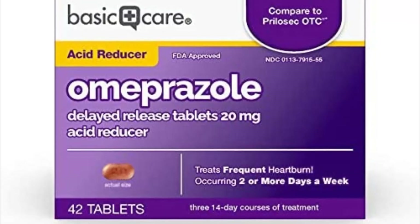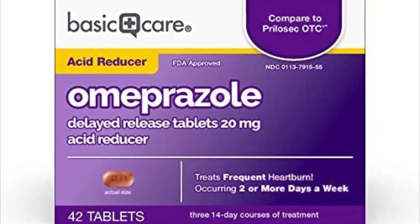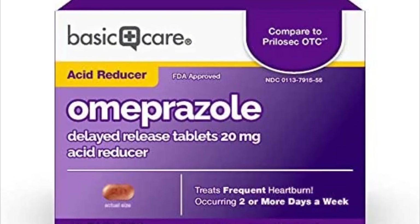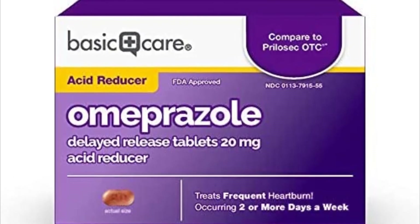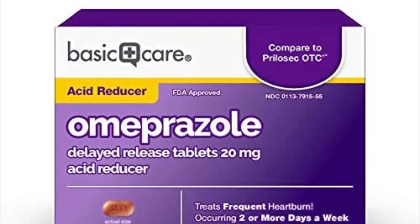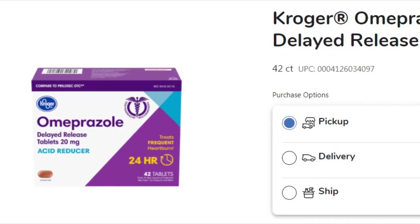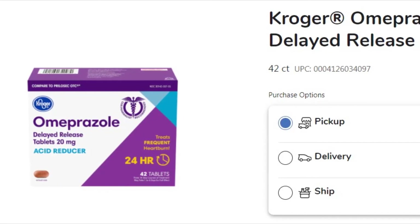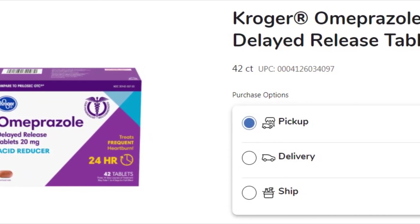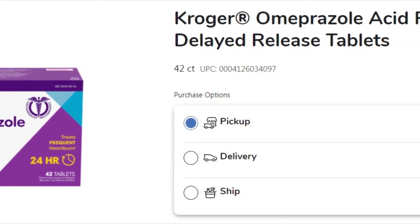Directions for adults 18 years of age and older: this product is to be used once a day, every 24 hours, every day for 14 days. It may take one to four days for full effect, though some people get complete relief of symptoms within 24 hours. Swallow one tablet with a glass of water before eating in the morning. Take every day for 14 days. Do not take more than one tablet a day. Do not use for more than 14 days unless directed by your doctor. Swallow whole — do not chew or crush tablets.